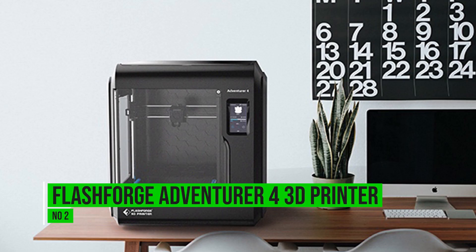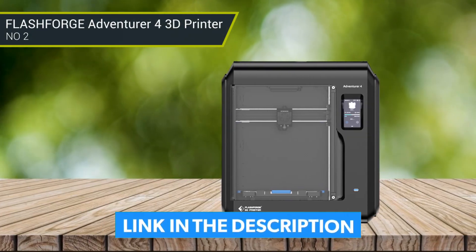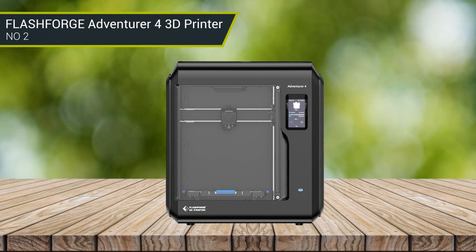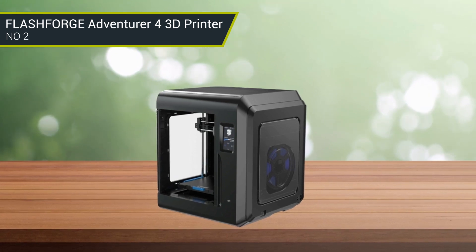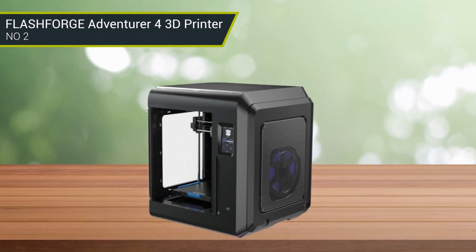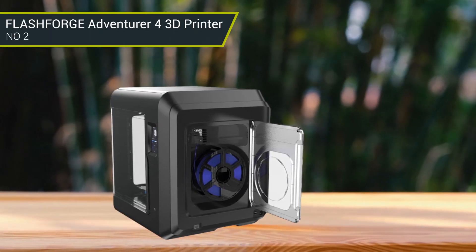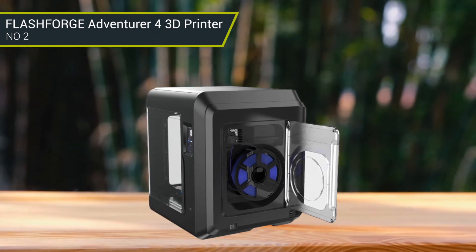Number 2: FlashForge Adventurer 4 3D Printer. The FlashForge Adventurer 4 is an excellent 3D printer for those just starting out in 3D printing. It features an easy-to-use and intuitive touchscreen interface that eliminates the need for any complicated setup. The printer has dual extruder capabilities, allowing you to print complex designs with multiple colors or materials. The heated print bed allows for a range of different plastics to be used, and the printer delivers good print quality for highly detailed and intricate designs. The printer is also fairly quiet, making it ideal for use in a home office or workshop.